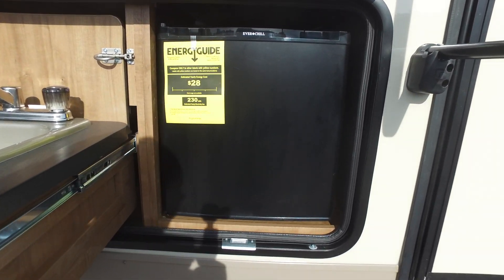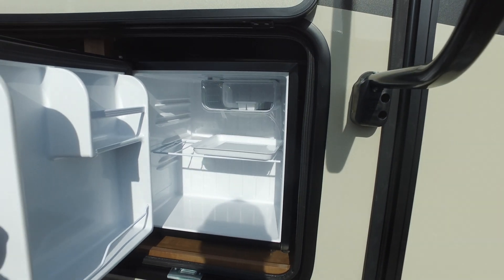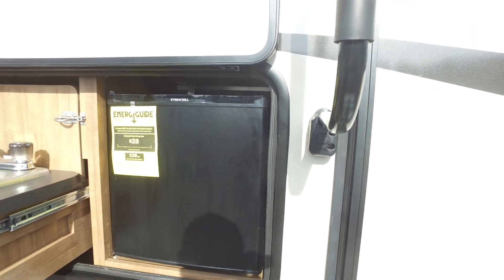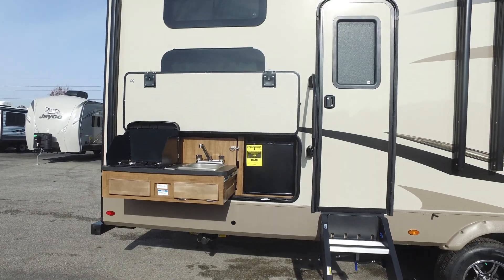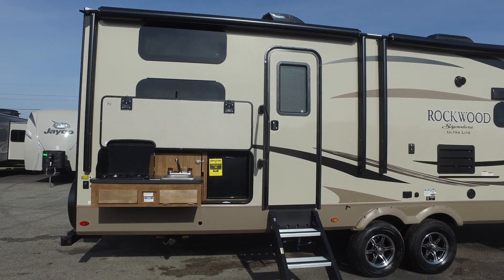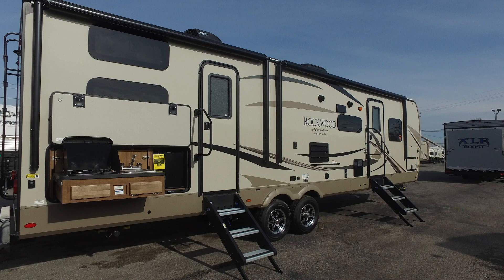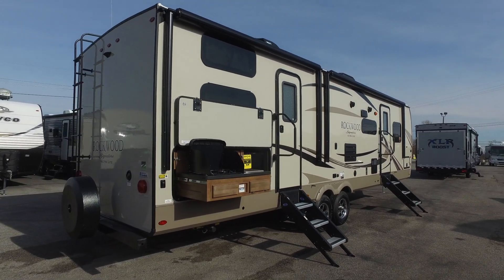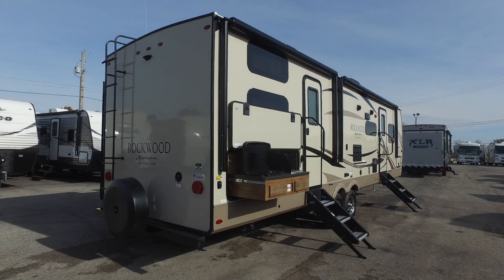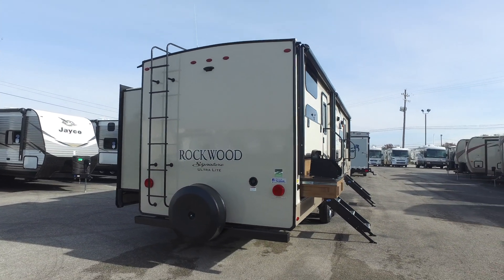It also comes with a grill that hangs on the side of the camper that has a gas propane line ran to it, pre-ran, so that works out very well. All of this is under those two wrapped awnings. This unit also comes with the new Mooride solid steps, which is really taking the industry over right now. Those steps are just awesome — everybody loves the solid feel, and it comes standard with those.